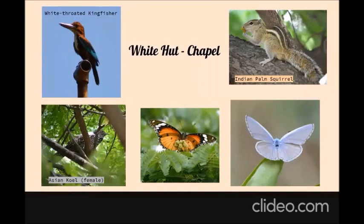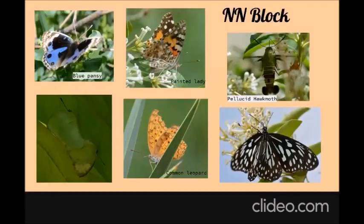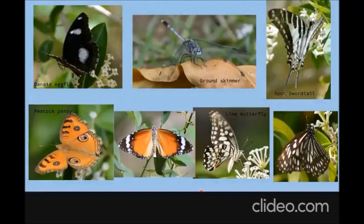Moving on to the NN block — the NN block with its beautiful garden in front is one of the best spots during the season to find many different butterflies flying around or resting, including the blue pansy, the painted lady, and the common leopard, among many others. These are just a few of what we've seen on campus during the season.